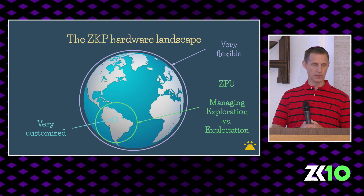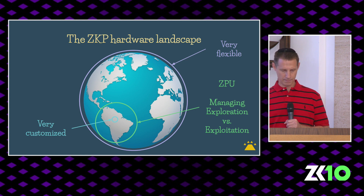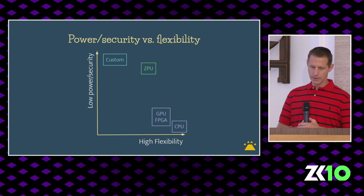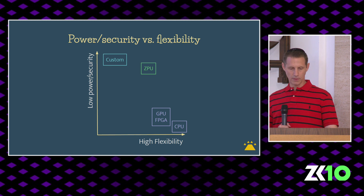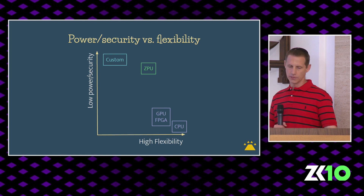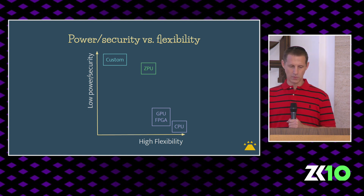When building ZKPU — the ZKP ASIC — we would like to exploit things we're in agreement on, while leaving room for exploring things that have not yet been settled. Examining hardware platforms on a performance versus flexibility grid, CPUs, GPUs, and FPGAs are all clustered on the bottom right — flexible and general-purpose, but utilizing high power. Very application-specific solutions are very performant but inflexible. We envision ZKPU to be of slightly higher power than a very customized solution but much more flexible than them.